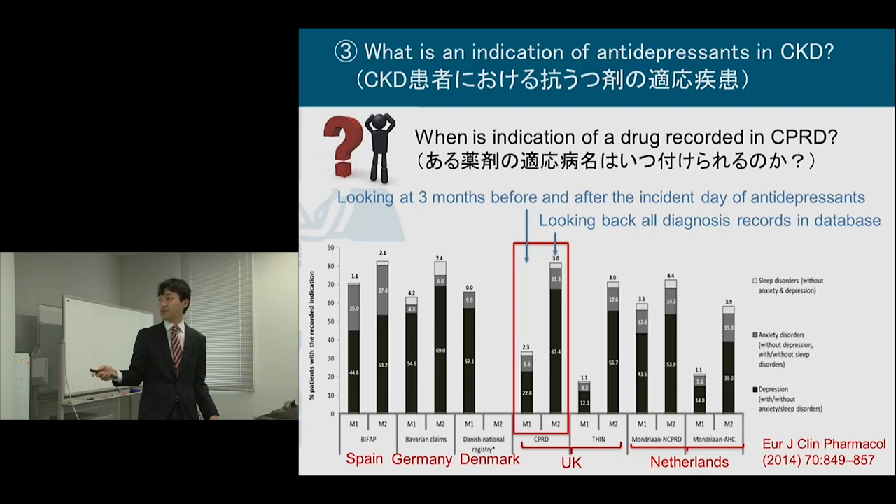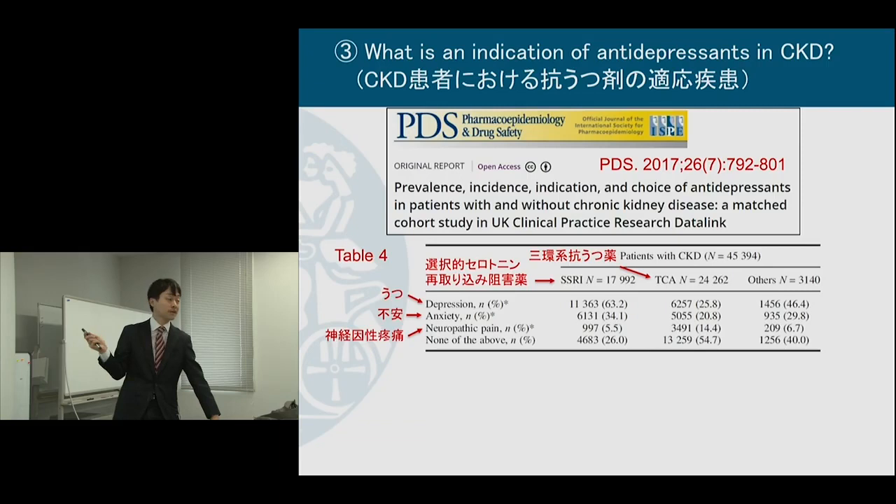This varies country by country and database by database. In some databases, doctors may input diagnosis every time, but in the UK it's not the case. So according to this result, I decided to look back at all diagnosis records in the database to identify the indication for anti-depressants.